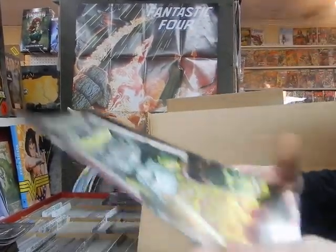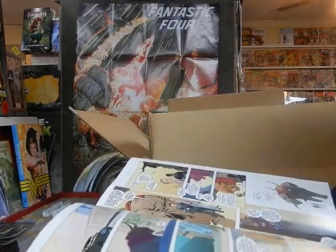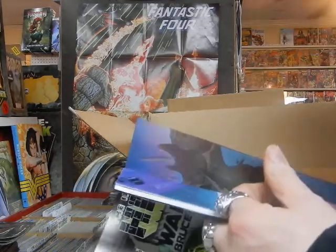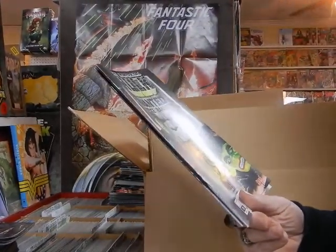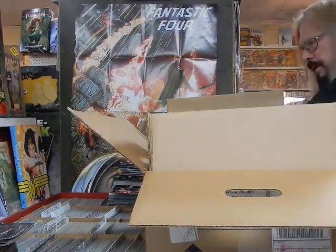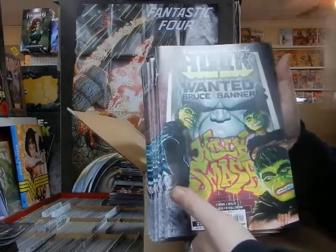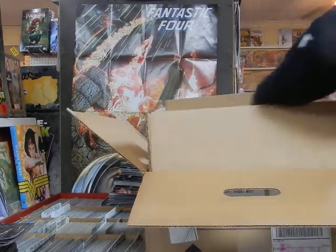Immortal Hulk number 28 — I can't wait to read this; it's been very good. Looking at the artwork... it looks like Joe Bennett did not do the art in this one. Unfortunately Joe didn't do the art here. Al Ewing's writing is good, but the artwork makes it incredible — it makes it immortal. If they can't get Joe to do the issue, they might as well just wait a month. The issues Joe doesn't draw, they should call it the Inferior Hulk.